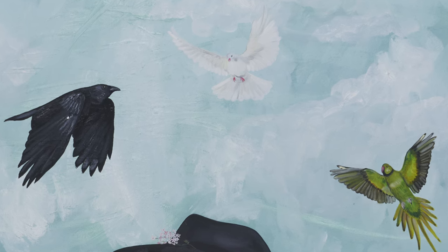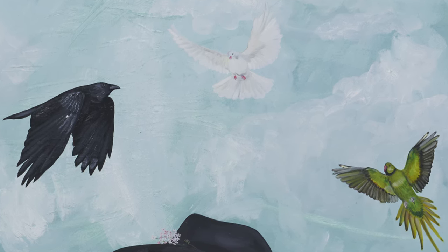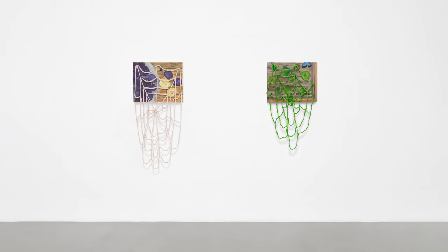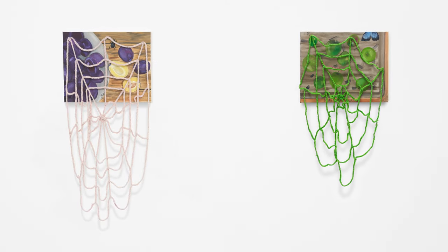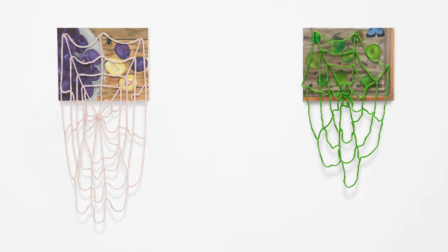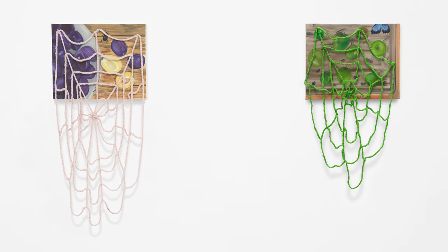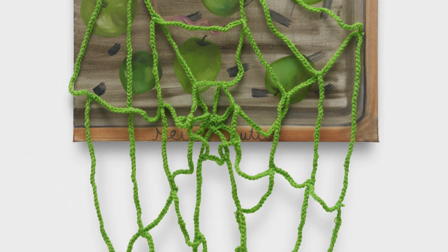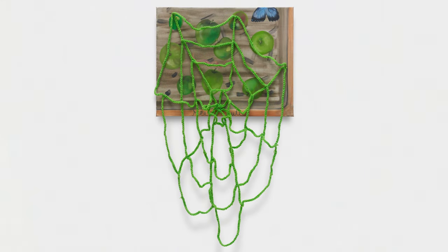All the paintings are really diaristic — they all seem very autobiographical. Both paintings represent my mother and my father. Those are actually the photos that my mom sent to me from her apples in her garden. And she was also the one who created both of the spider webs, and I connected them to the painting. That's a collaboration of me and my mom.